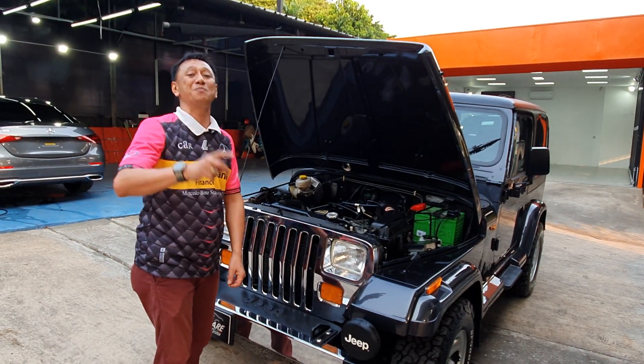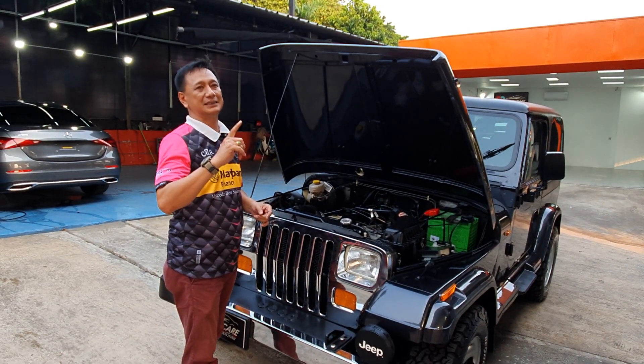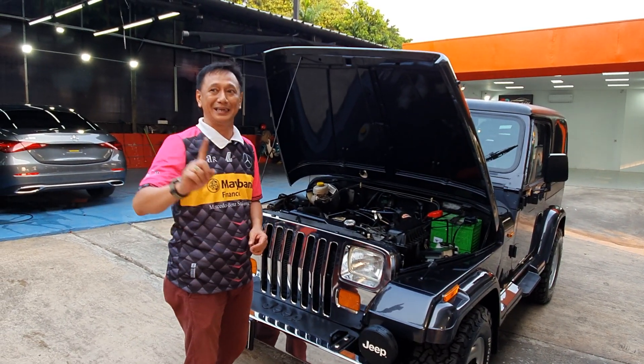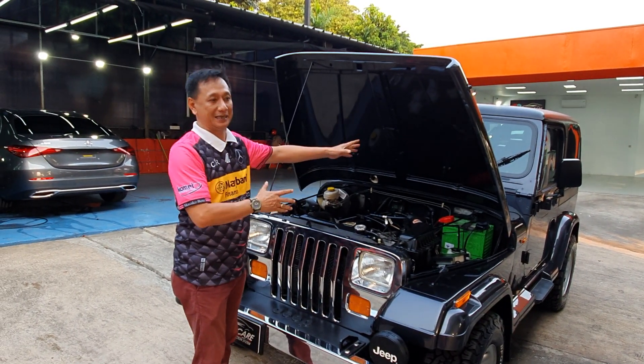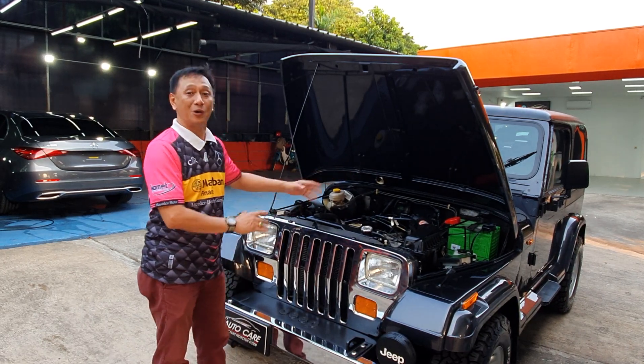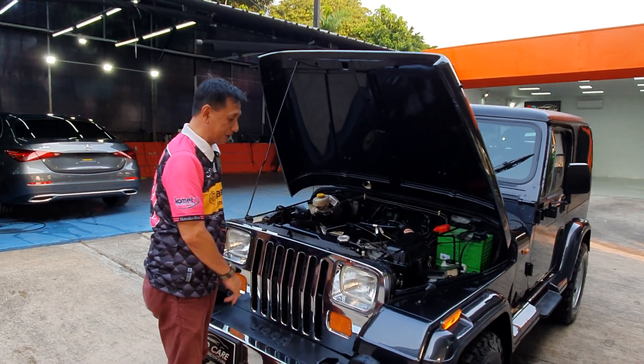Jangan tanya bensinnya ya, boros banget - asli, sumpah boros banget. Kurang lebih satu banding enam. Tapi walaupun begitu, ini mobil bener-bener mobil kebanggaan, ini mobil koleksi. Sudah nggak keluar lagi model kayak gini. Mesinnya gede banget, mesin Cherokee.